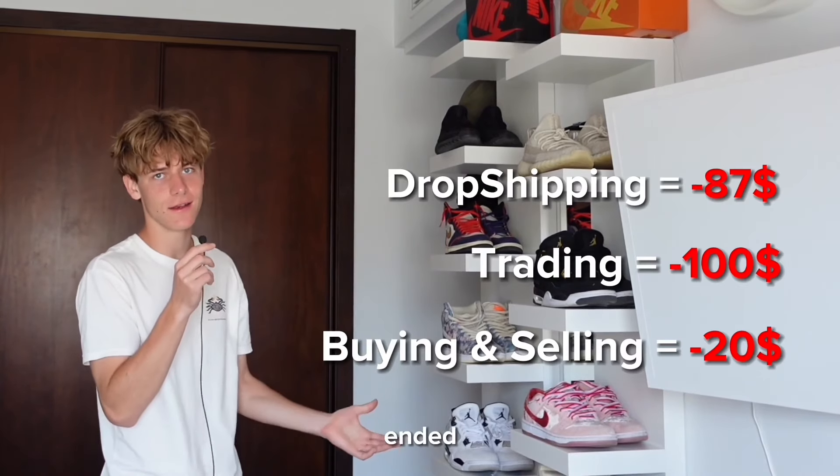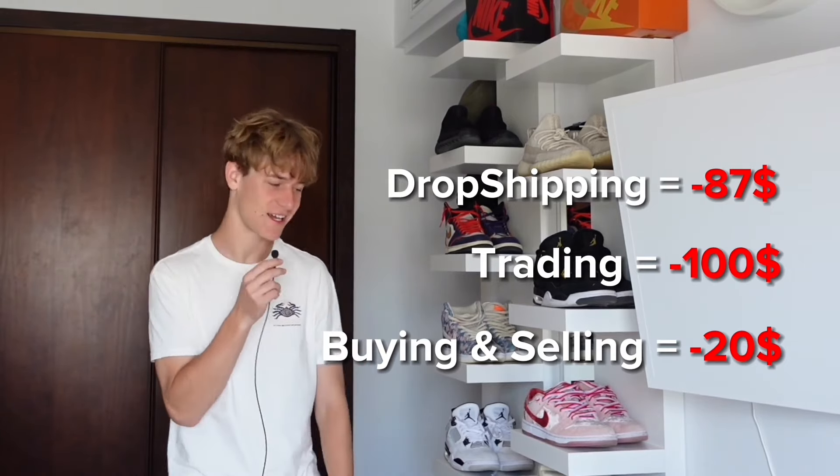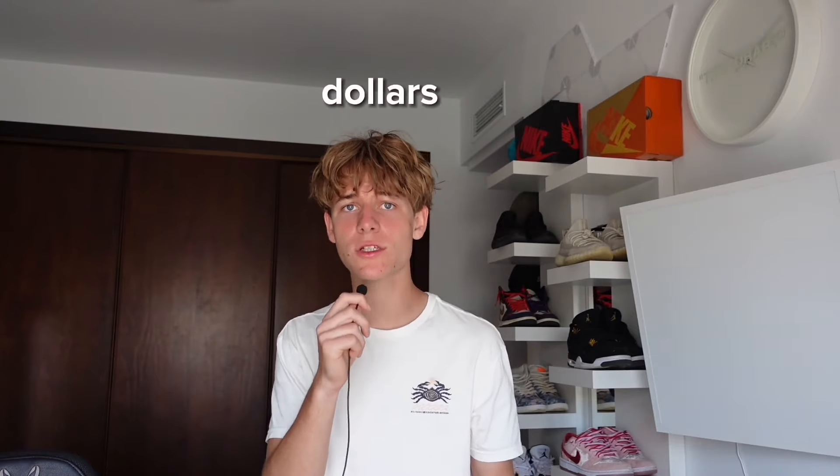All three side hustles ended in big fat negatives. I probably did a couple things wrong and could have ended some in positive. But at least this video proves these side hustles are not as TikTokers and YouTubers make them out to be. You're not going to make 40 million dollars in your first couple of weeks. It will definitely take a long time to even make a single sale, but I do see some potential in drop shipping and a bit in day trading - not much in going out in public and selling stuff.